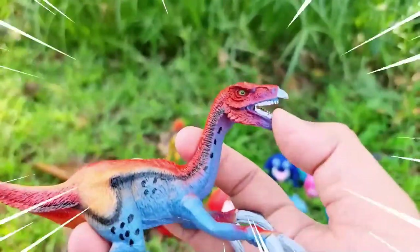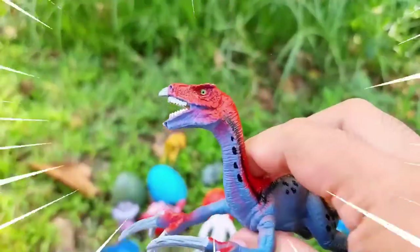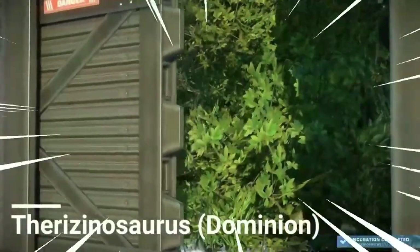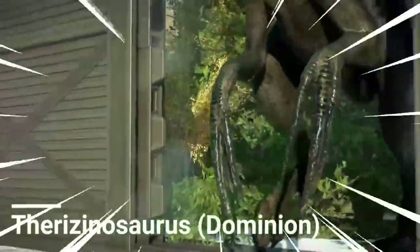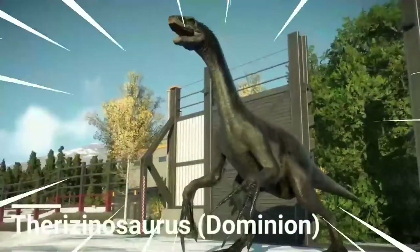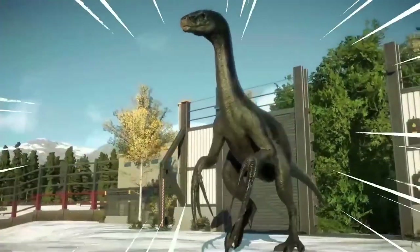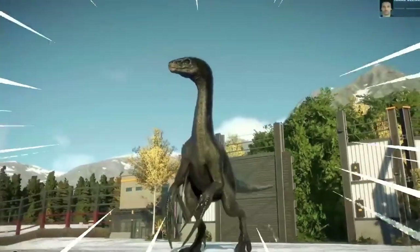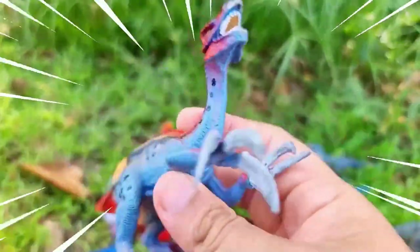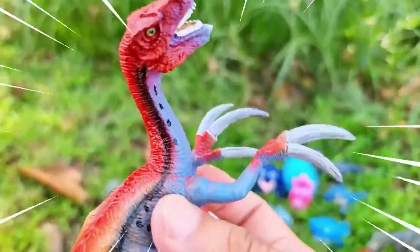This is Therizinosaurus, an unusual dinosaur that lived during the Late Cretaceous period. It was characterized by its long, curved claws, which were among the largest claws of any known dinosaur. Therizinosaurus is often referred to as the Reaper Lizard due to its unique adaptations. It is believed to have fed on plants, using its claws to strip leaves and reach high branches.